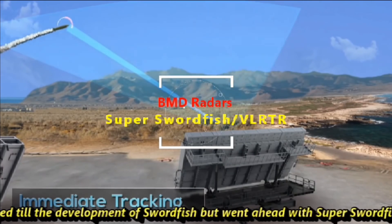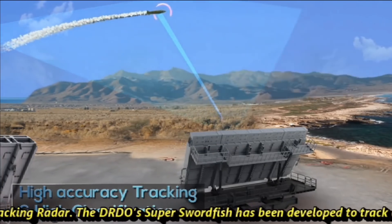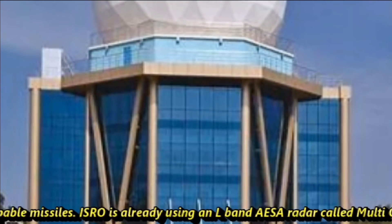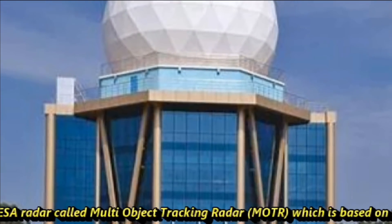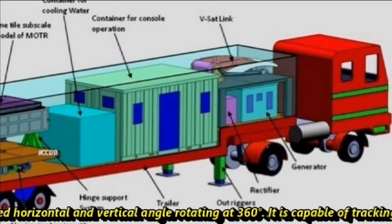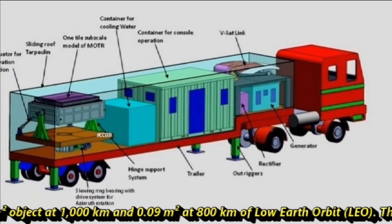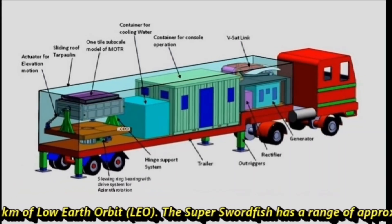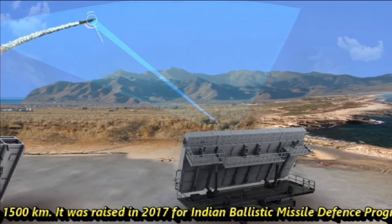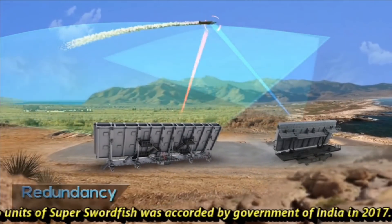DRDO has not stopped with the development of Swordfish, but went ahead with Super Swordfish, also called the Very Long Range Tracking Radar. DRDO's Super Swordfish has been developed to track and intercept MIRV-capable missiles. ISRO is already using an L-band AESA radar called Multi Object Tracking Radar (MOTR), based on the same technology, with fixed horizontal and vertical angle rotating at 360 degrees. It is capable of tracking a 0.25 square meter object at 1,000 kilometers and a 0.09 square meter object at 800 kilometers in low Earth orbit. The Super Swordfish has a range of approximately 1,500 kilometers. It was raised in 2017 for the Indian ballistic missile defense program and is now operational, with 2 units accorded by the Government of India in 2017.